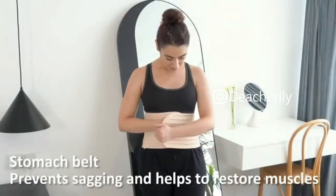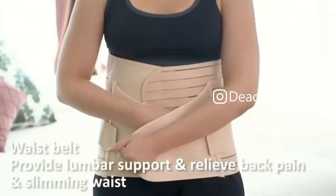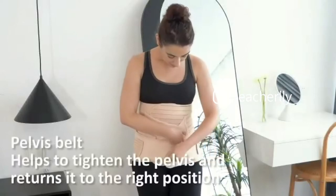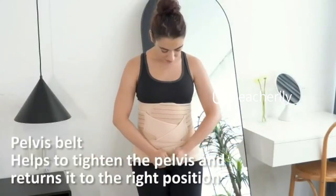The stomach belt prevents sagging and helps to restore muscles. The waist belt provides lumbar support, relieves back pain, and slims the waist. The pelvis belt helps to tighten the pelvis and return it to the right position.